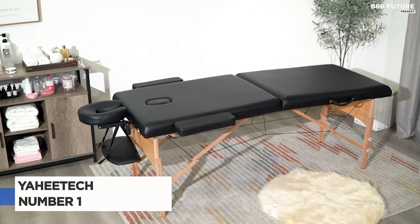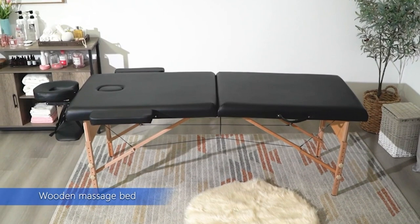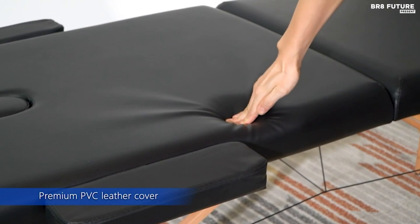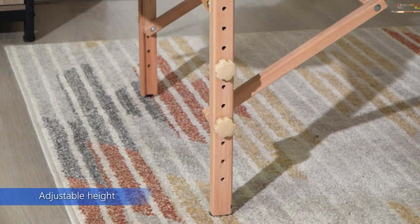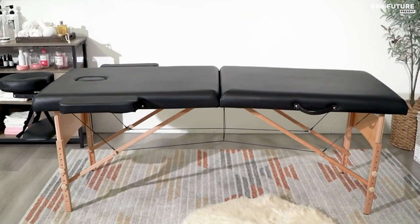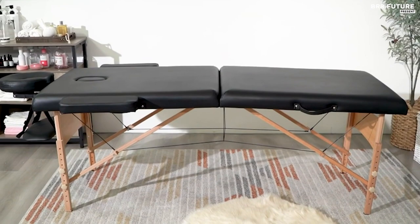Say hello to the Yahitech Massage Table Portable, the perfect companion for a relaxing and rejuvenating experience — it has earned the prestigious number 1 spot for its exceptional features. Crafted with care, this massage table boasts high-quality beech wood legs and a luxurious 2-inch-thick sponge for unparalleled comfort. The lash bed is elegantly covered in PVC leather, providing a soft, breathable, and oil-proof surface that is easy to clean. Say goodbye to discomfort with its adjustable height and detachable headrest, allowing you to customize your treatment for optimal relaxation.